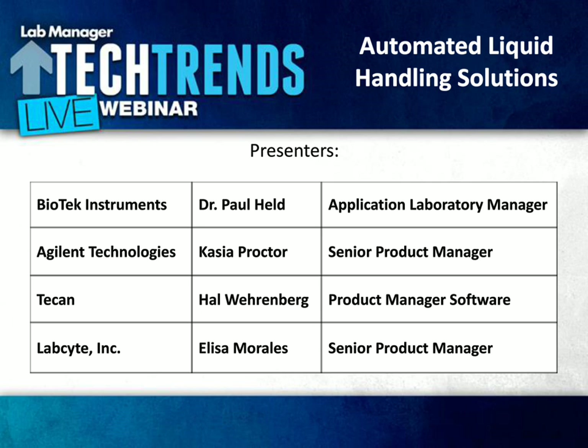We like our webinars to be very interactive, so we encourage you to send us your questions at any point during the presentation, and the panelists will address these during the question and answer session following the discussion. To ask questions, simply type your query into the question box located at the bottom left-hand side of your screen. We'll try to address as many of these questions as possible during the Q&A session. However, if we happen to run out of time, I will forward any unanswered questions to the panelists, and they can respond to you directly.